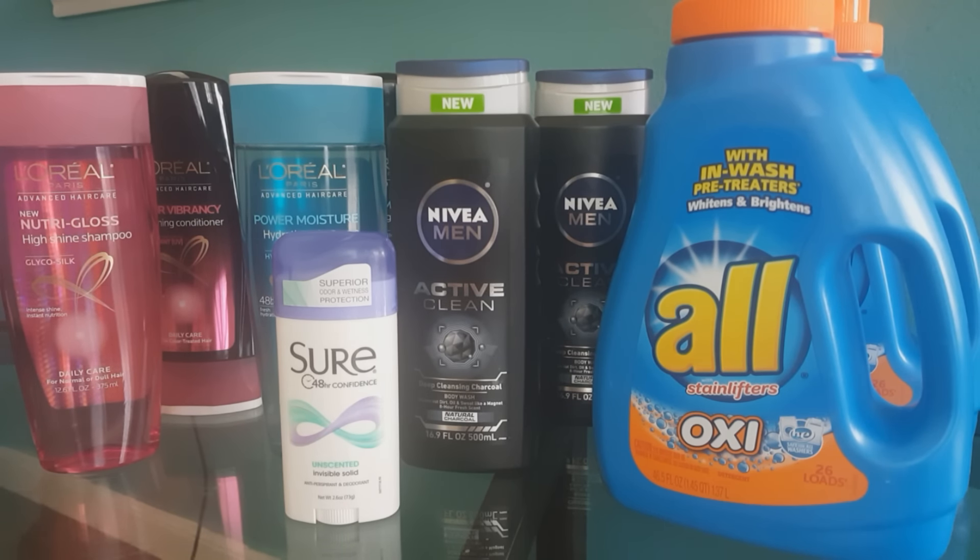The very first deal I did was on the deodorant you see right in the front. The Sure deodorant is $2. I used a dollar off of one manufacturer coupon that came out in the Smart Source 9/11. I paid one dollar and you get back one dollar in ECBs, making it absolutely free. You can either get the Sure deodorant or the Rut deodorant for men, and the limit for that is one.